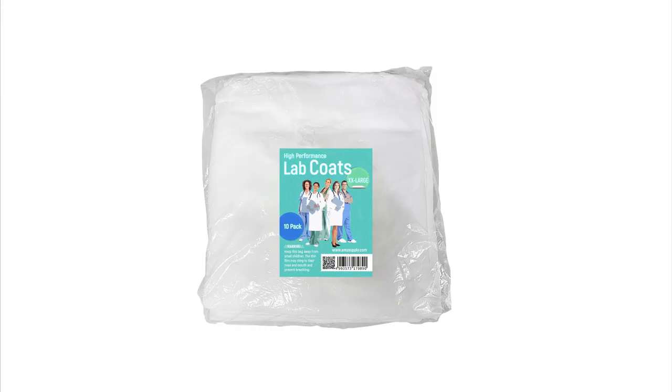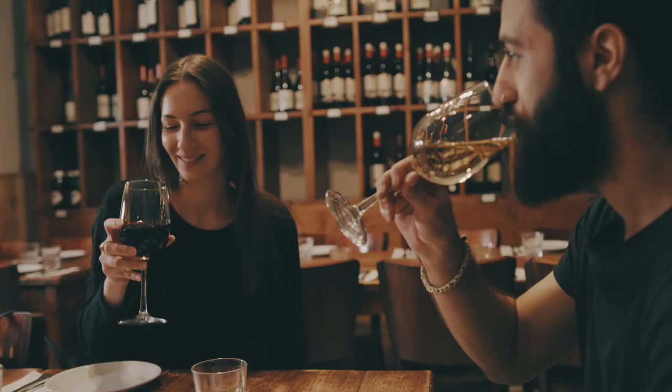Available in the following sizes and colors. Disposable eco-friendly coats are ideal for workers in hospitals, laboratories, and restaurants.